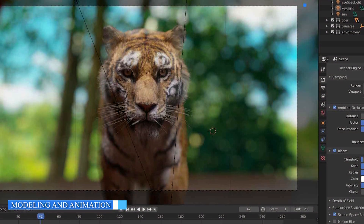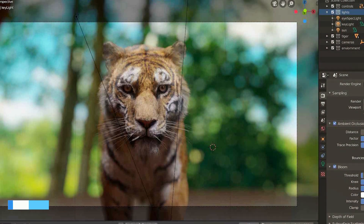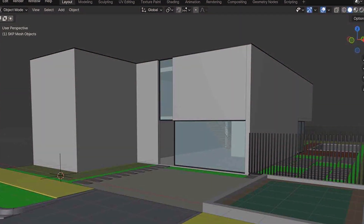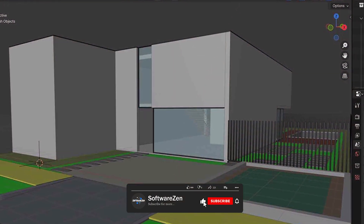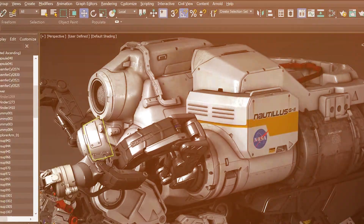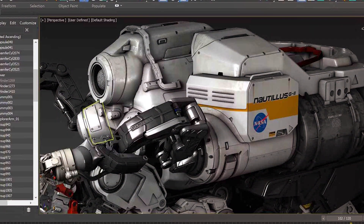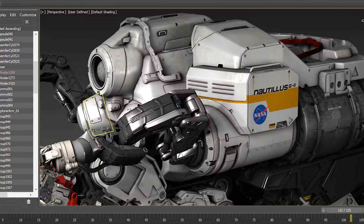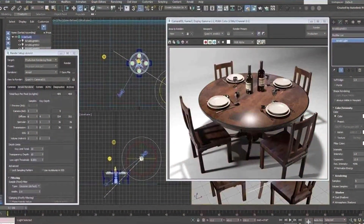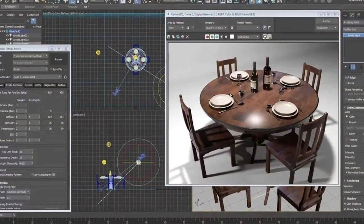Modeling and animation are core aspects of 3D software. Blender offers a robust modeling toolset with support for various modeling techniques such as sculpting, polygonal modeling, and procedural modeling. It also provides advanced animation tools including keyframing, rigging, and character animation. 3ds Max excels in advanced modeling capabilities, providing extensive tools for polygonal modeling, parametric modeling, and procedural modeling. It offers powerful animation features including character animation, physics simulations, and motion capture integration.